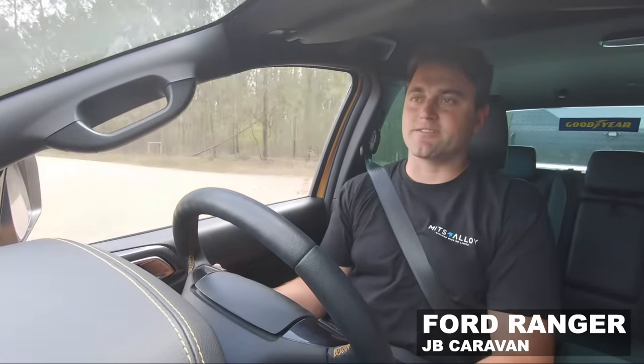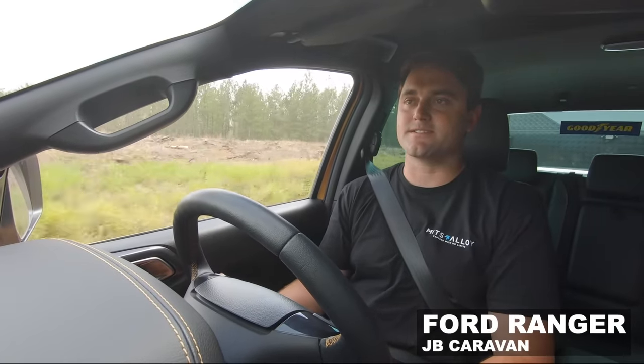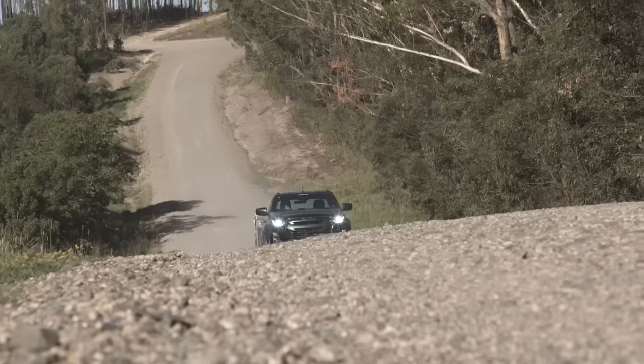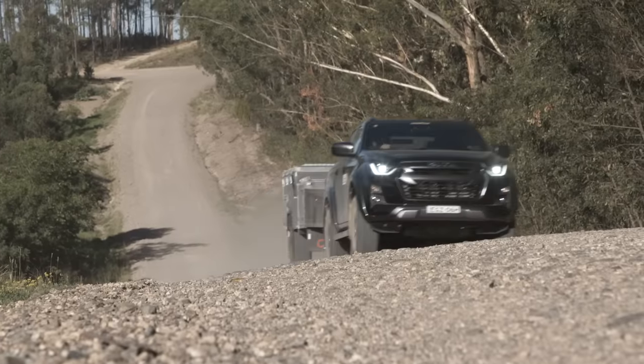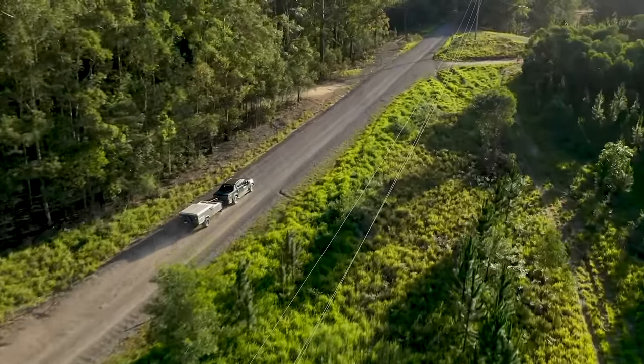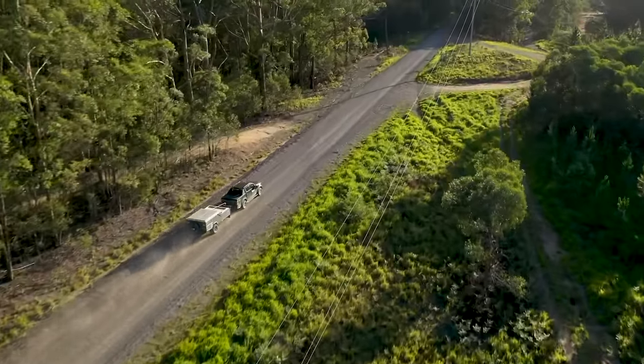The engine in this thing is lacking a little bit of torque. The sibling has the 3.2 in it, and that had heaps more torque. It's missing that when you're pulling a van of this size — you absolutely would not want to be pulling out onto the motorway with this car and this van. So all of our experts said the same thing: the standard dual cabs towed the camper trailer no problem, but especially the Ford Ranger didn't love the three-tonne caravan. Let's explain why.